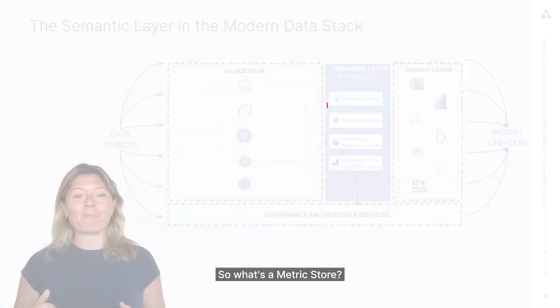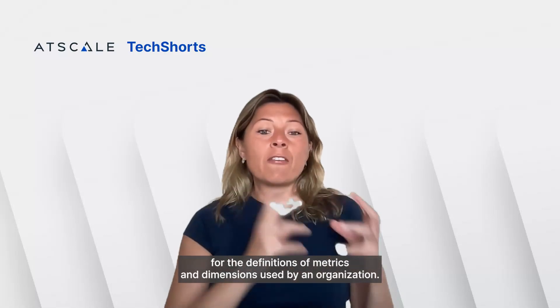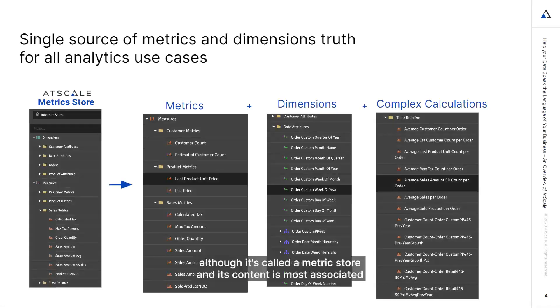So what's a metric store? A metric store functions primarily as a repository for the definitions of metrics and dimensions used by an organization's analytics, AI, and reporting. Although it's called a metric store and its content is most associated with metrics, a metric store should also store the definitions of dimensions like date and time logic, product definition, or customer.